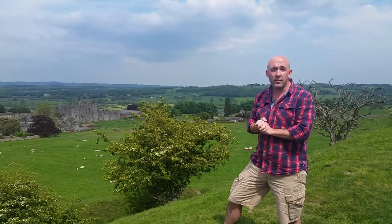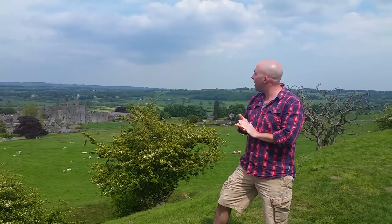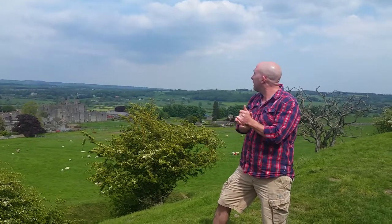It was also thought that this was Richard III's childhood home, where he would have played such games as hide and seek, hopscotch, and maybe a little bit of donkey conch.